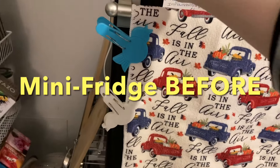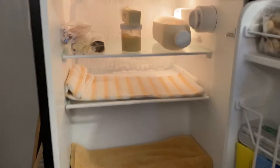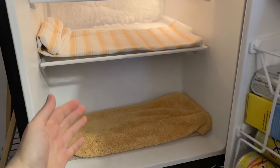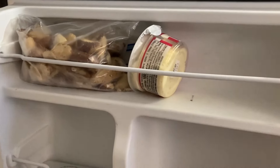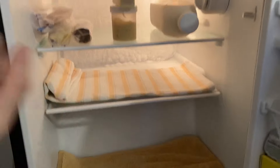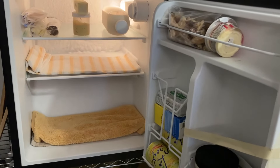It's food pantry day. Let's check on the mini fridge. Our refrigerated items are a little low right now, so we've got plenty of room up here, a little room on the side, lots of room here. Let's go out to the food pantry and see what we can find this week and fill this up.